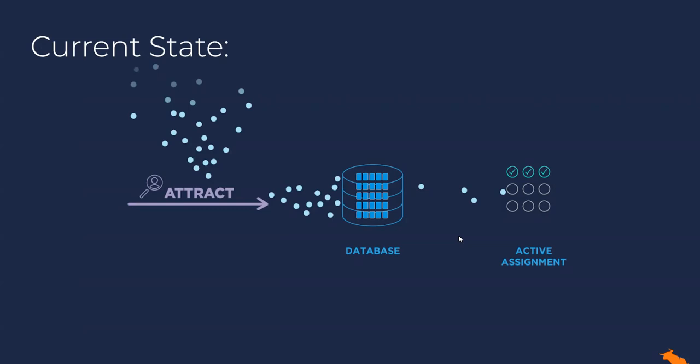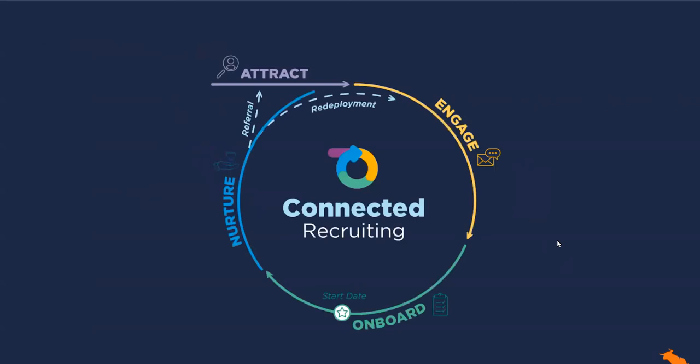Instead of this linear and often stagnant workflow, we turn this into a cycle and we engage people throughout the entire journey. So let's walk through step by step.